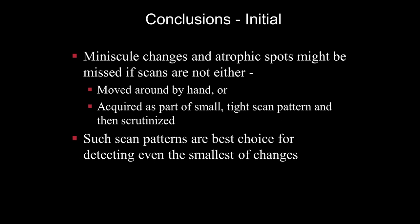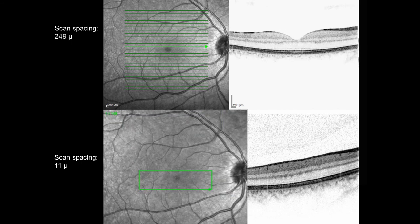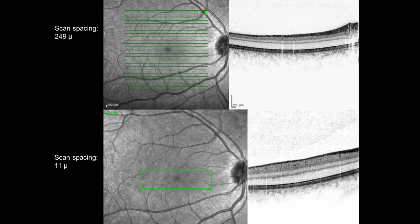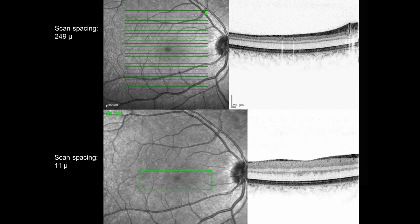The first conclusion: when suspecting small foveal damage from laser burns, always run a very tight pattern around the fovea. It's possible to use a manual method — scanning around — but if you can get cooperation well enough established to do a tight scan pattern, that's even better. Such scan patterns are the best choice for detecting even the smallest changes.